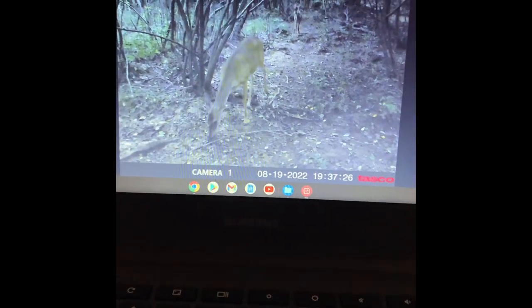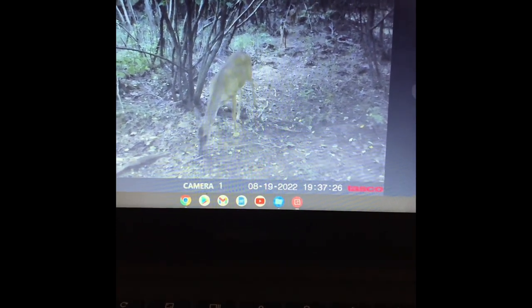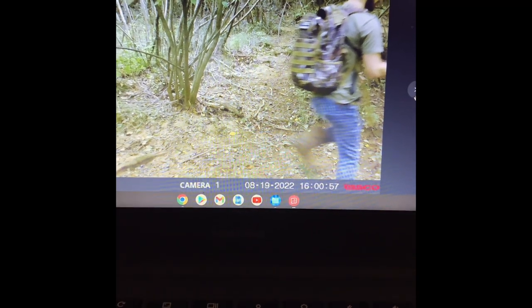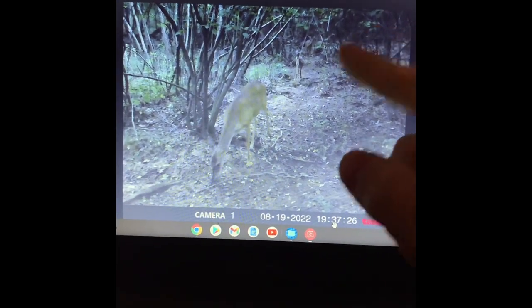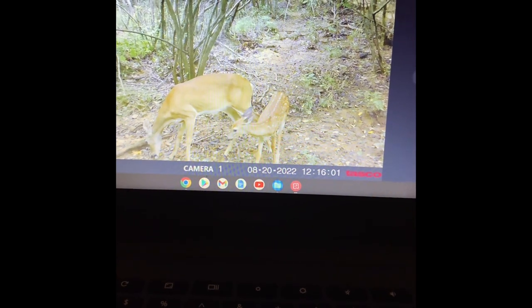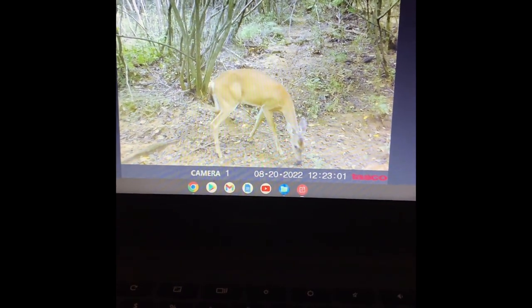The first day I put the camera out was the 19th at 4 o'clock PM. Literally the same day — the 19th at 6:37 PM, just two and a half hours later — two does and a fawn came walking in eating up the persimmons. They couldn't care less about my scent. I'm not a huge believer in scent control, and say what you want, but these deer were already coming in on the same trail I walked in and out on just two and a half hours after I hung the camera.